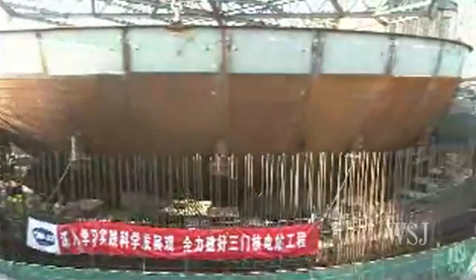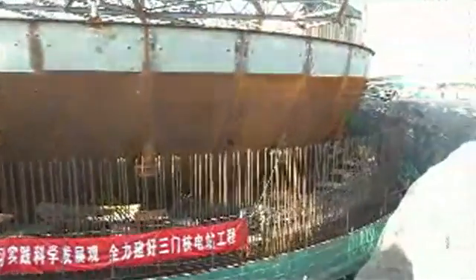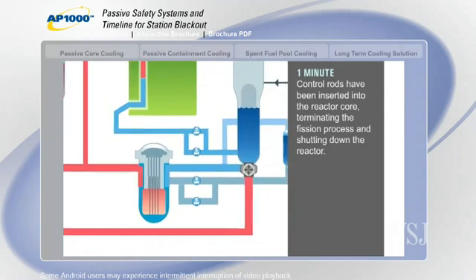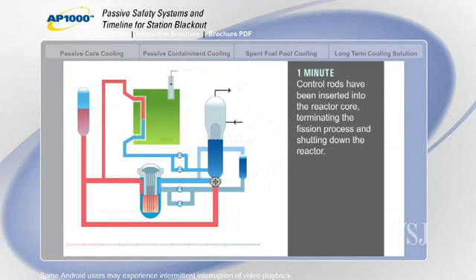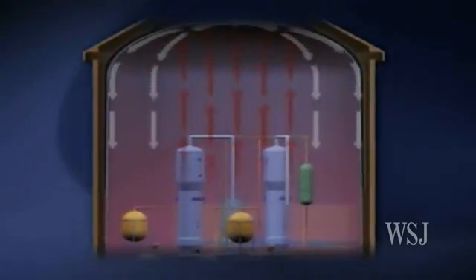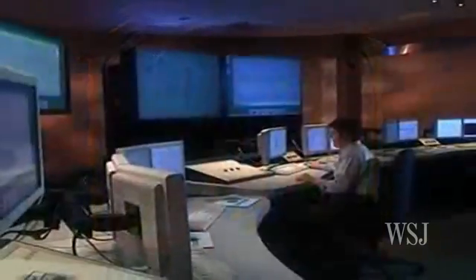The AP-1000 uses something called passive safety systems that employ natural forces like gravity and convection to keep reactors stable in an emergency. This means less operator intervention is required.